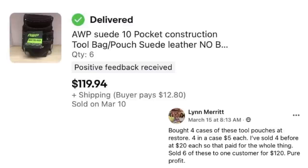Lynn Merritt bought four cases of tool pouches at Restore — probably Habitat for Humanity Restore — four in a case, $5 each. She had sold four before at $20 each, which paid for the whole thing. Then she sold six of these to one customer for $120 pure profit. This is a 10-pocket construction tool bag. Don't overlook those very practical utilitarian items — you can see big profit on those sometimes.